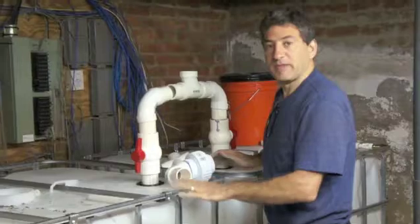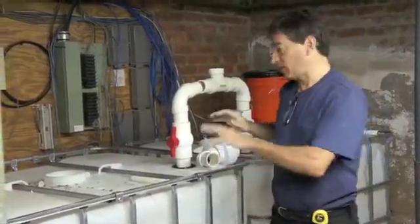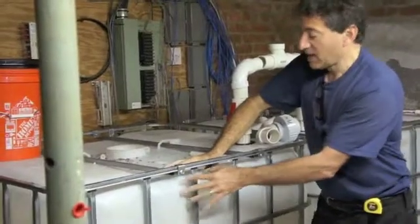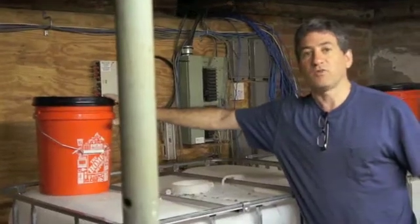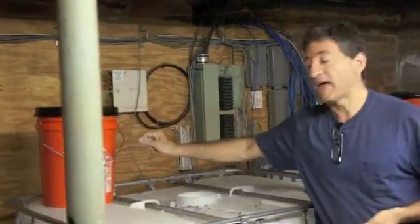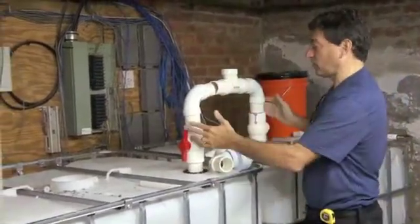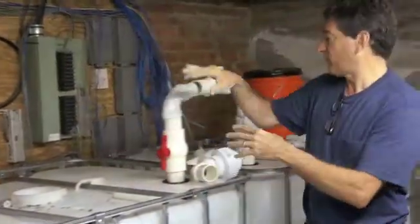These tanks are connected in parallel, not series, so that we can double the amount of food waste we can use. Every thousand liters of tank space — 275 gallons or a thousand liters — can only accommodate approximately one bucket worth, or about 25 liters, of food waste every day before it has a chance to go acid, to go sour. So with two tanks we distribute the food evenly, enabling about 50 liters worth of food waste per day maximum to be fed.